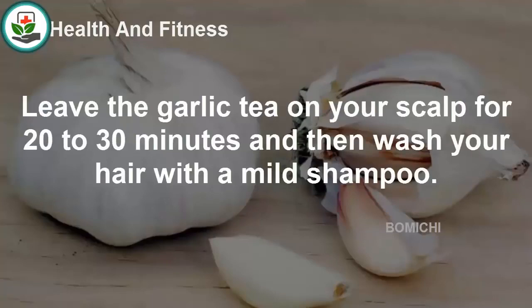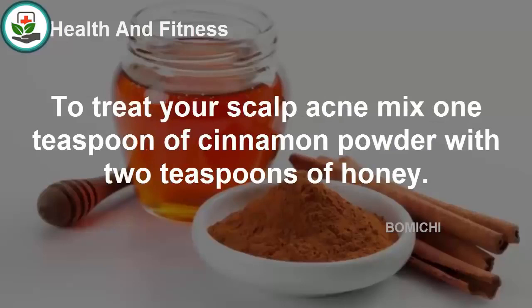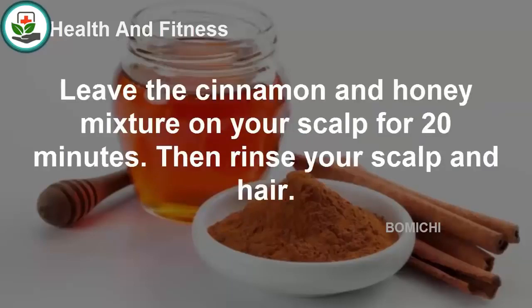Honey and cinnamon: Both honey and cinnamon are natural antibiotics that inhibit the growth of acne-causing bacteria. To treat scalp acne, mix 1 teaspoon of cinnamon powder with 2 teaspoons of honey. Apply the mixture on the zits and leave it on your scalp for 20 minutes, then rinse your scalp and hair.